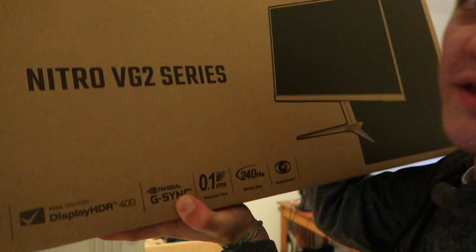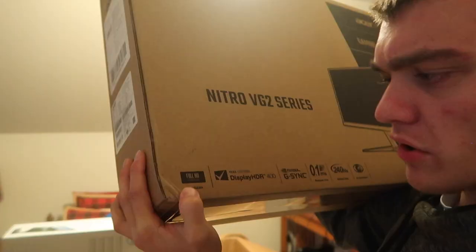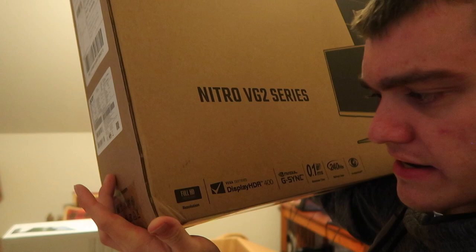Now we're getting to the exciting stuff. It's a big monitor - 24 inches - supposed to be good. You might be saying 'your monitor is fine, why did you buy a new one?' The thing is, I'm sending those old ones back to Amazon - they don't do the job. For actually gaming I got a 27-inch Nitro VG2 series. Apparently this is like the top tier - 0.1 millisecond response time, 240 hertz refresh rate, blue light shield, full HD 1920 by 1080.